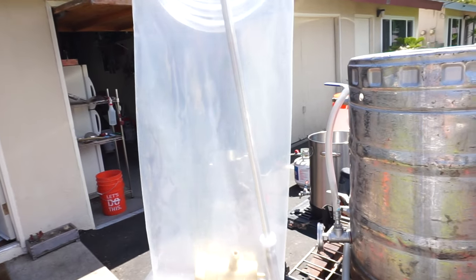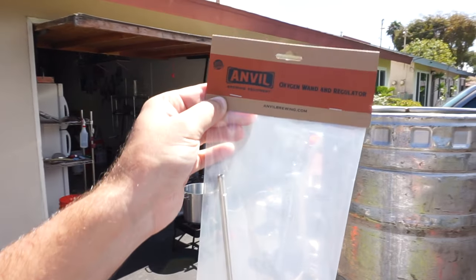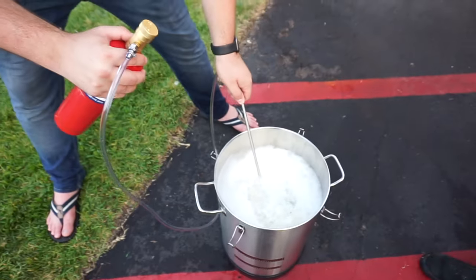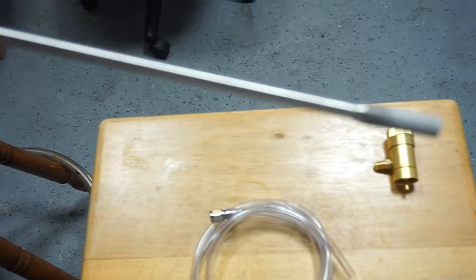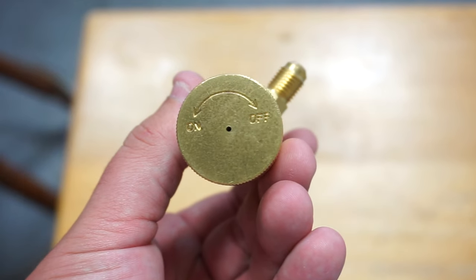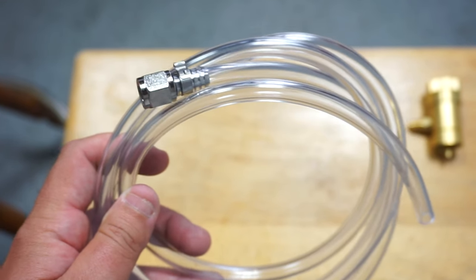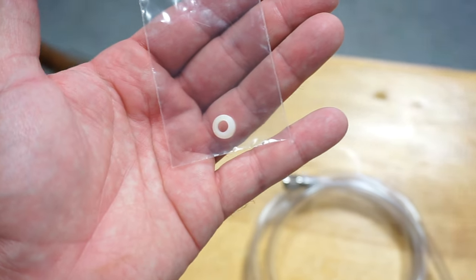Now, how do we get the oxygen into our wort — more specifically at the bottom of our wort? Anvil oxygen wand and regulator. This is the most affordable way I found to go about this process — link in bio on the Anvil supplies. Very easily assembled. Here's the regulator — no need to spend money on the gauge, just an on/off switch. Tubing with a flare that connects to the regulator, and there is a gasket. Use the gasket or you'll hear a screeching sound.